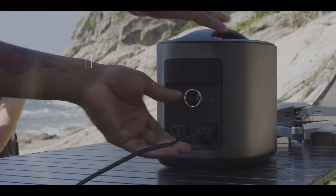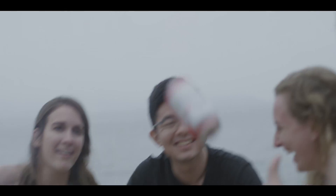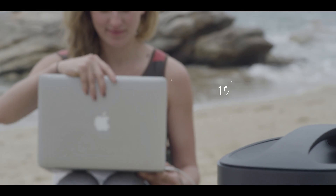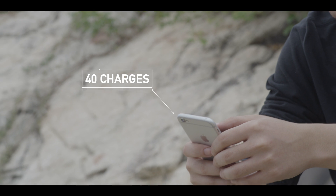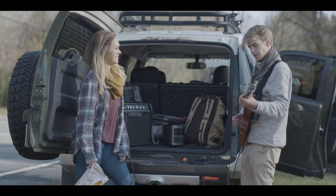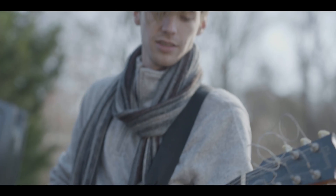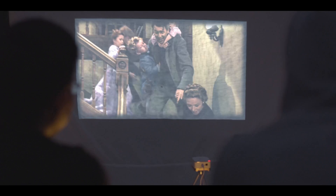With a storage capacity of 416 watt-hours, River gives you more power than almost any battery of its kind. You can charge your MacBook 10 times, your iPhone 40 times, your GoPro 88 times. You can jam on your electric guitar for 20 hours straight, or you can watch a 10-hour marathon of your favorite TV show by campfire.